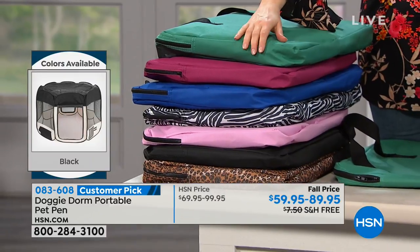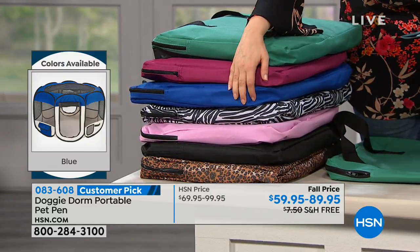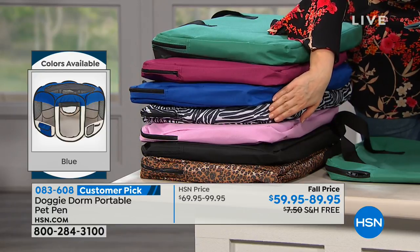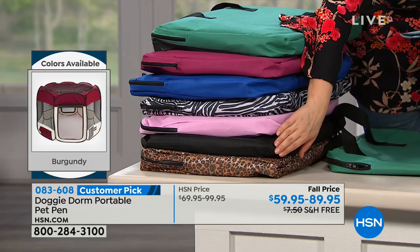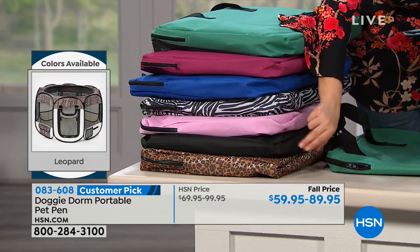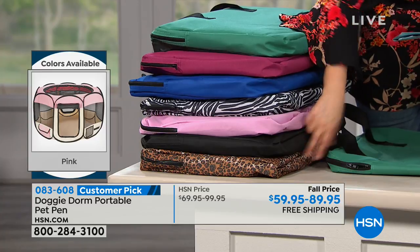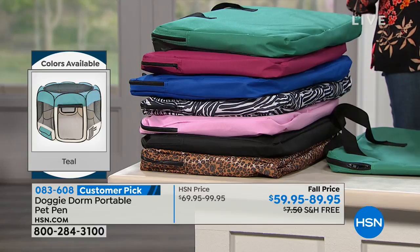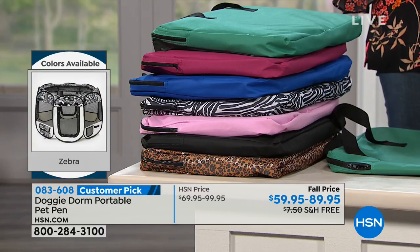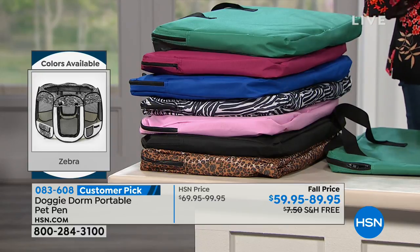Now here are your colors again. We've got it in the teal, here's your burgundy, there's your dark blue, we also have a zebra which is really fun, here's your pink, your solid black — you can't make a decision, but you know you want to take advantage of that deal, pick up the black. And then we also have it available in the leopard. All three sizes available. The large is always very limited, and the small is limited as well — your best bet will be the medium.